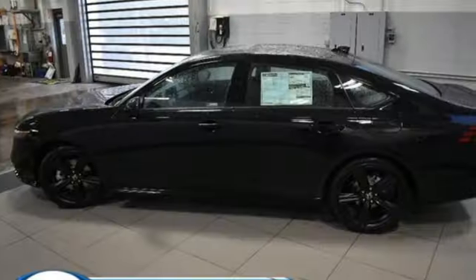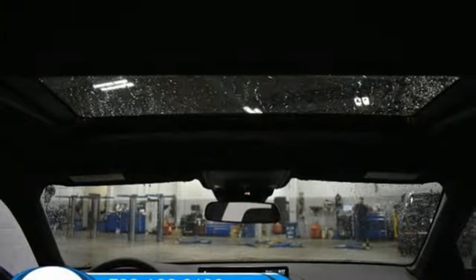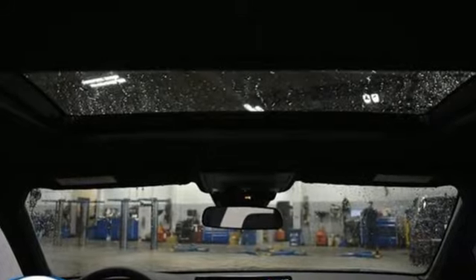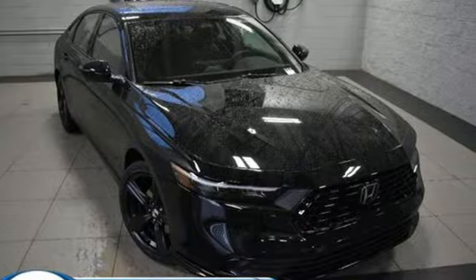Express open and close sliding and tilting sunroof, gas pressurized shocks, and i4 engine. Every Honda's designed with the driver in mind. You need to drive it to believe it — see it for yourself today.